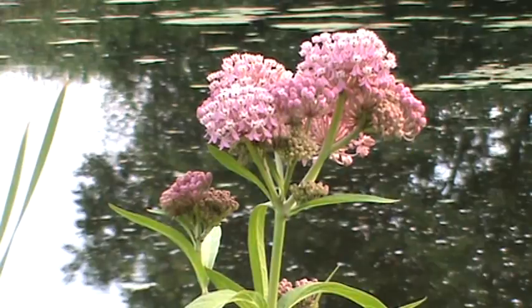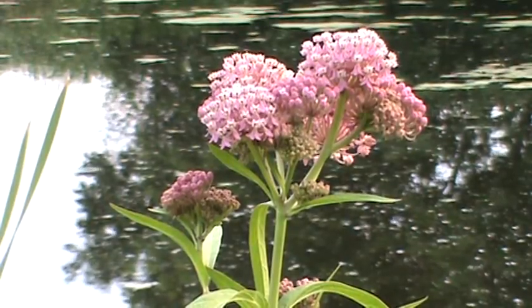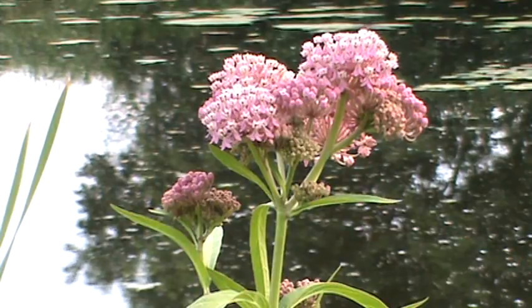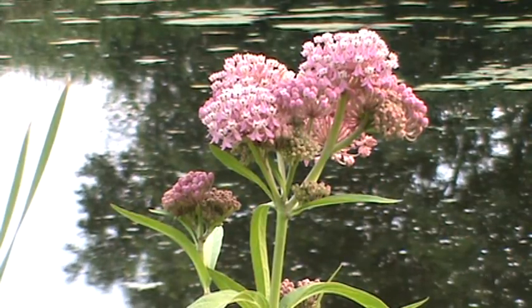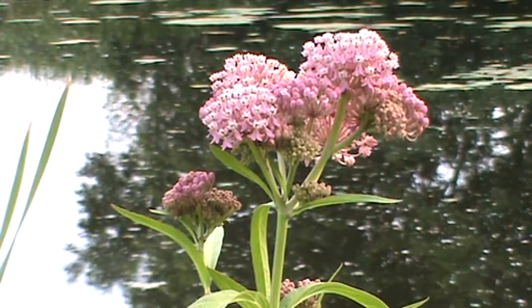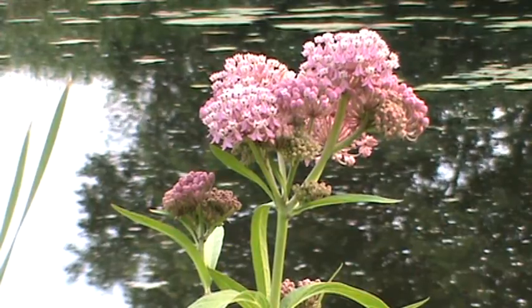If you've got a wet area like I do out here with a pond, what a great plant to add. It plants pretty easily — with the seeds from the pods you can harvest in the fall. Anyway, the swamp milkweed, another plant for your Minnesota native garden. Thanks for joining me. Have a great day.